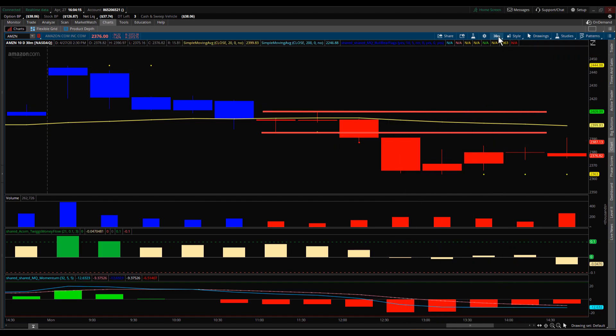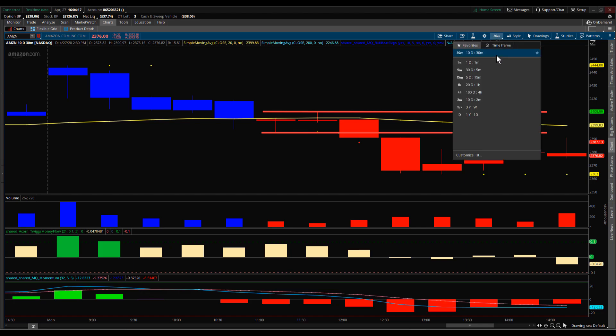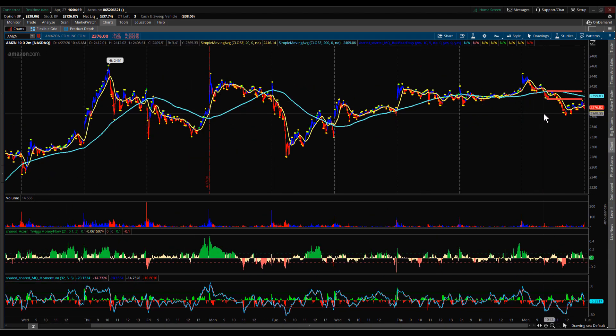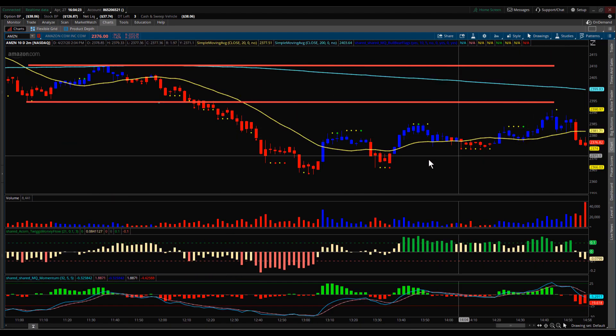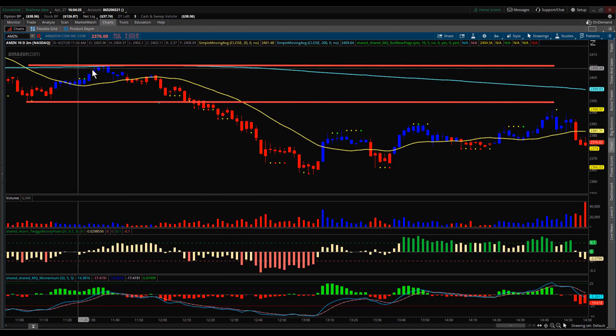Less than an hour, that drop was good for a little more than $30 in Amazon. The way we were actually looking at that in the room was off of the two-minute chart — same thing. We just put our little channel in right here, and at the time we were looking at it we had put a line at the low of this bar and a line at the top of this bar, which coincided with the dojis on the 30-minute chart.